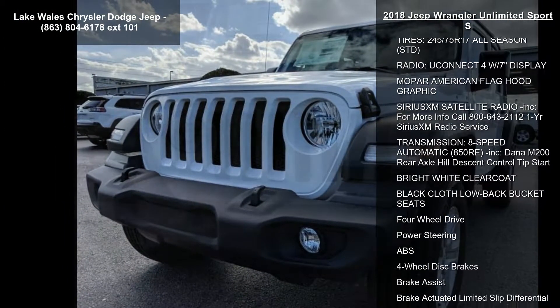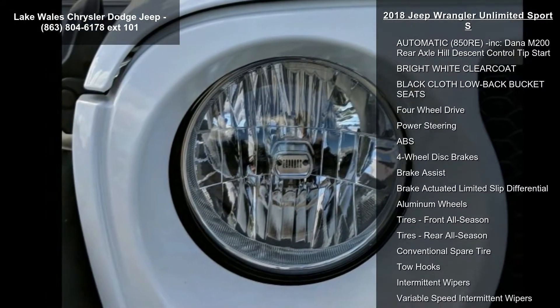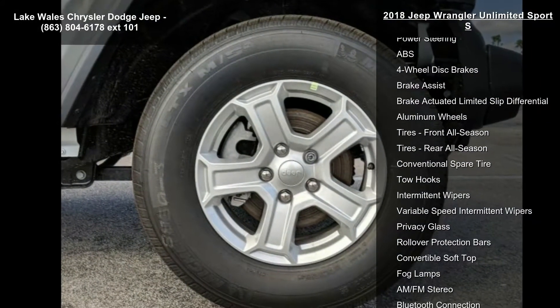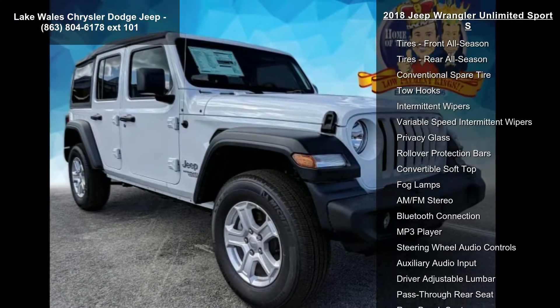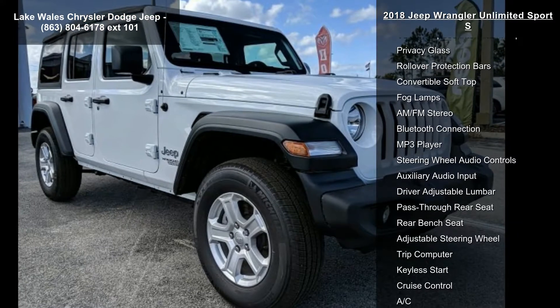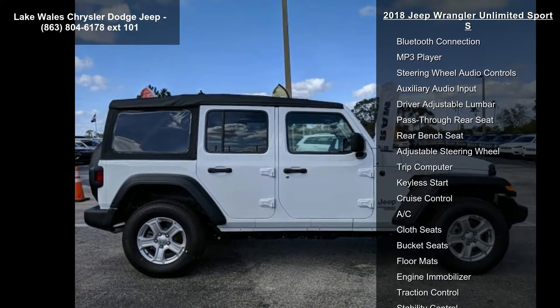Technology Group Included: USB Host Flip, Google Android Auto, Air Conditioning with Auto Temp Control Radio, Uconnect 4 with 7" Display, 7.0 Touchscreen Display, GPS Antenna Input, Air Filtering, Cluster 7.0 TFT Color Display, Apple CarPlay Integrated Center Stack Radio, Sirius XM Satellite Radio. For more info call 800-643-2112.